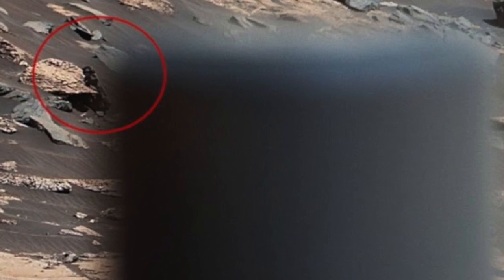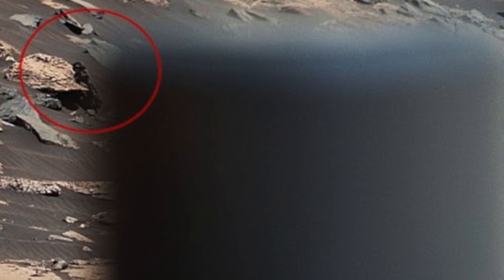This hasn't stopped amateur researchers from combing through photographs in the hopes of finding something. One thing the space agency has said is that it would like to find life, and this is one of the reasons why they've spent billions on rovers and other pieces of equipment. Amateur researchers have said that they think life is already existing on the red planet, and all you have to do is look at some of the anomalies that have been found over the years.